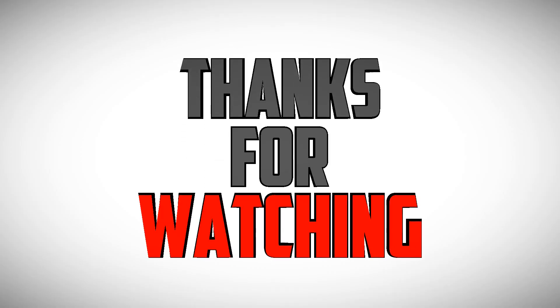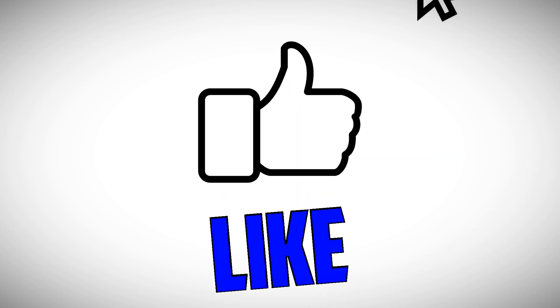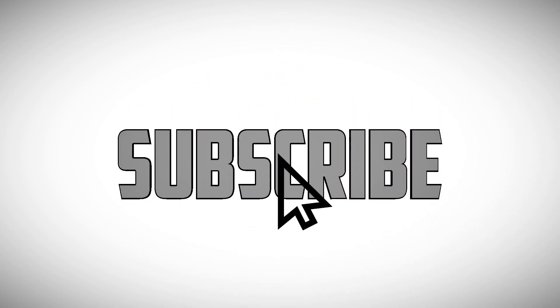That's it for now. I've spent a lot of time preparing for these videos — I really appreciate your support. Thank you.